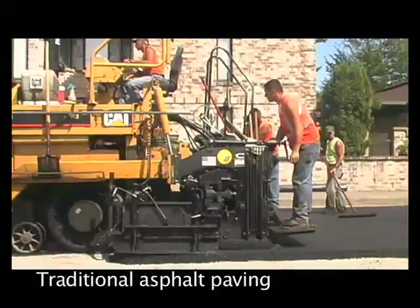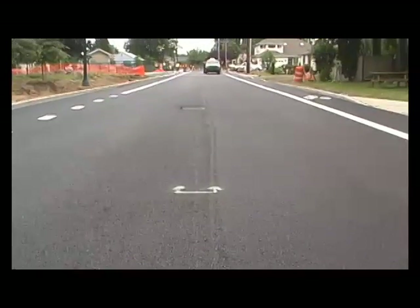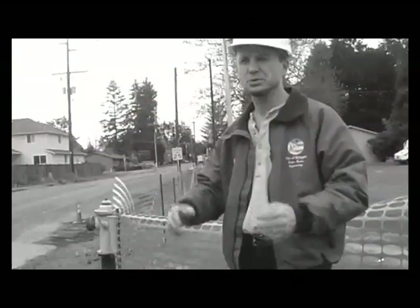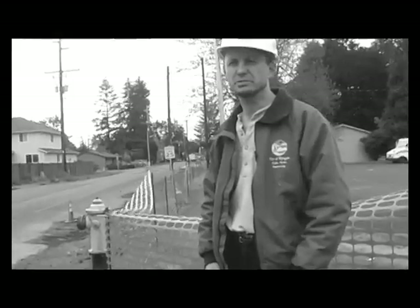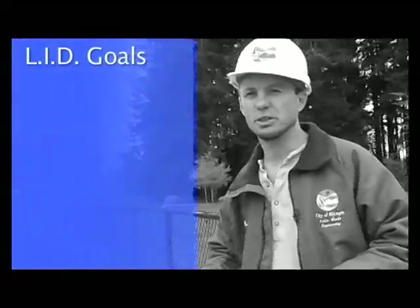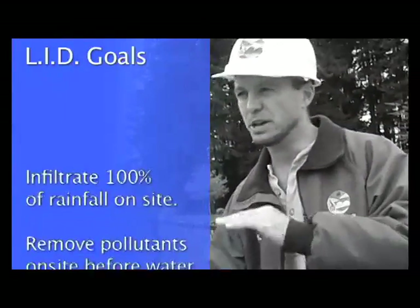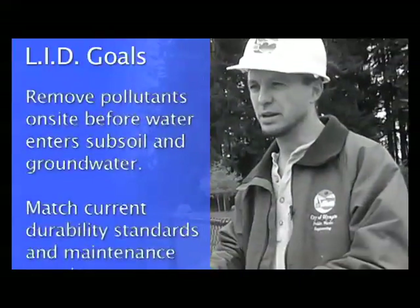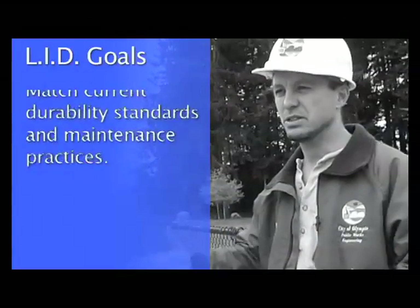After we've completed the construction portion, we're going to monitor for a three-year period — summer and winter storms — and collect pre and post water quality samples from the three different areas of treatment to compare them for effectiveness. We're going to have two different types of monitoring: water quality sampling and water level measuring. The two goals are to clean the water before we infiltrate it, and to ensure we're infiltrating enough water to meet LID stormwater technique goals.